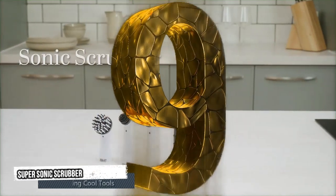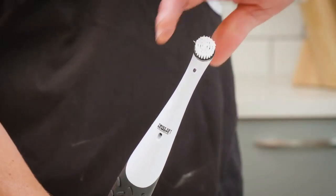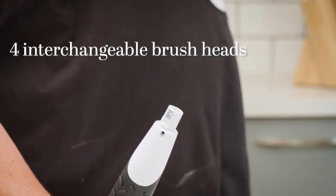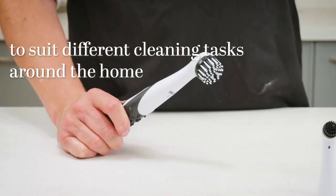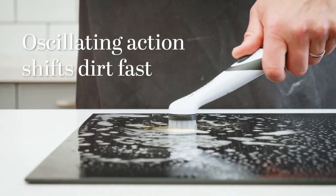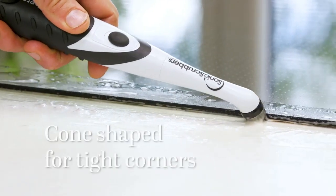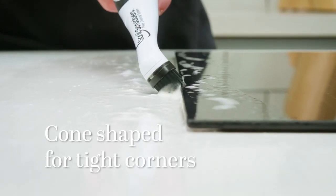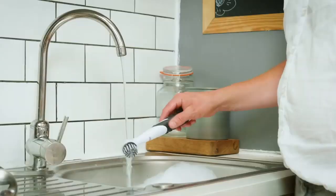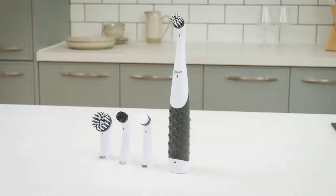Ninth tool: Sonic Scrubber. The Sonic Scrubber features four interchangeable brush heads to suit different cleaning tasks around the home. Its oscillating action shifts dirt fast, and it's cone-shaped for tight corners. Use it to scrub the floor of your shower stall. This tool works best for scrubbing in small, tight spaces and requires two AA batteries.